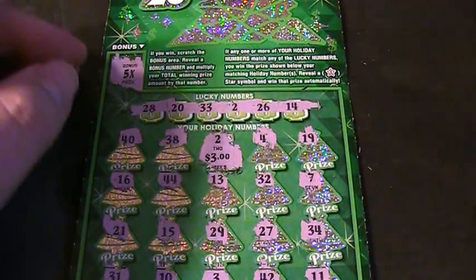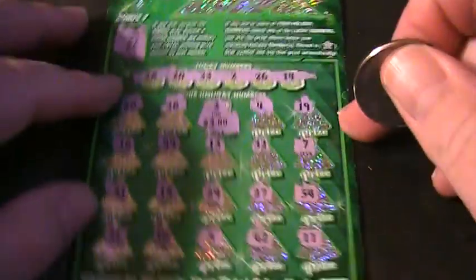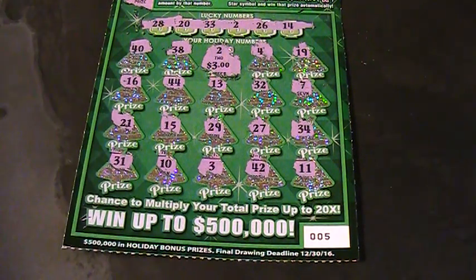Even the holiday tickets have fake multipliers. Oh well — three dollars on a ten dollar ticket. That figures, that's Ohio. Thanks for watching, please like, subscribe, comment and share. That's about it!